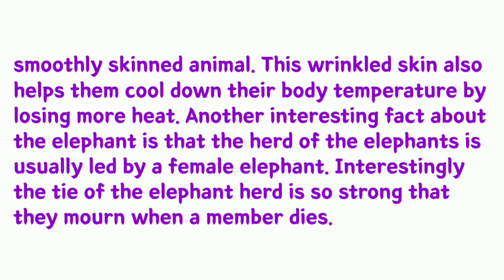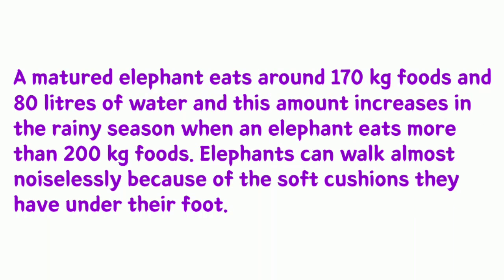Interestingly, the tie of the elephant herd is so strong that they mourn when a member dies. A mature elephant eats around 170 kilograms of food and 80 liters of water per day, and this amount increases in the rainy season when an elephant eats more than 200 kilograms of food.